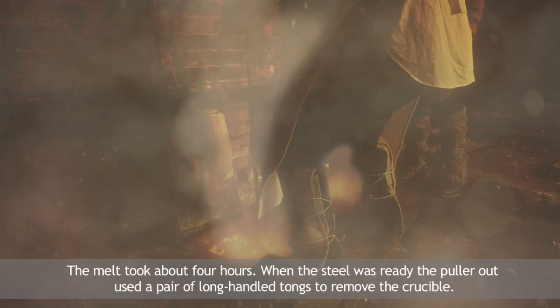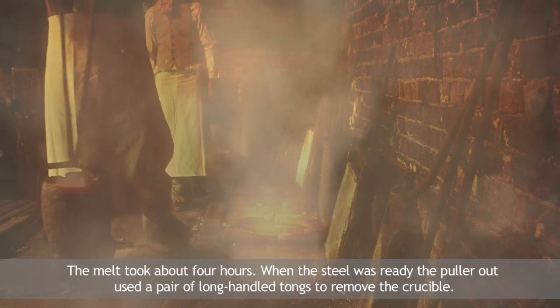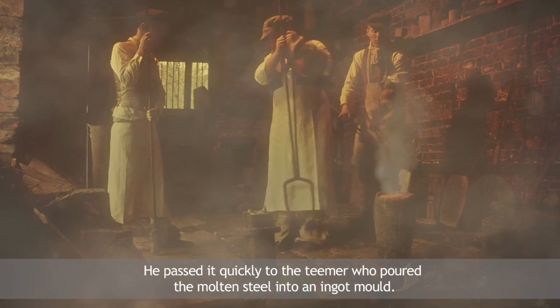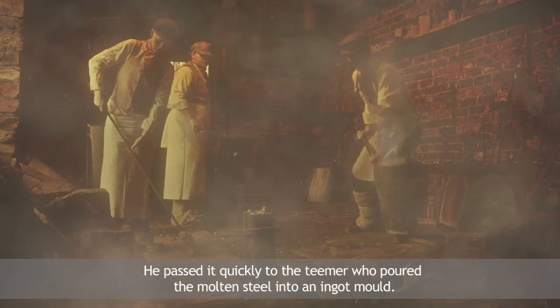When the steel was ready, the puller out used a pair of long-handled tongs to remove the crucible. He passed it quickly to the teamer, who poured the molten steel into an ingot mould.